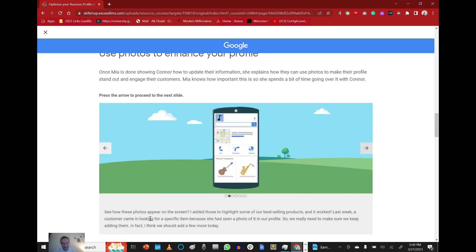See how these photos appear on screen? I added those photos to highlight some of our best-selling products, and it worked — last week a customer came in looking for a specific item because she had seen a photo of it in our profile. So we really need to make sure we keep adding them. In fact, I think we should add a few more today.